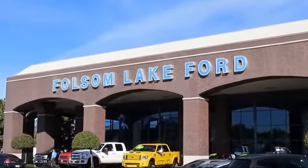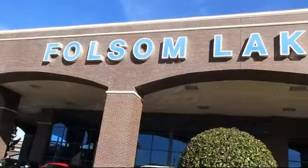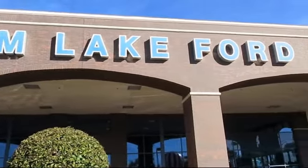For over 25 years, Folsom Lake Ford has been providing the Sacramento area with great deals and award-winning service.